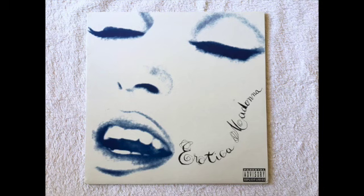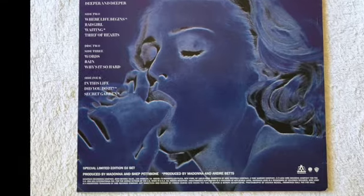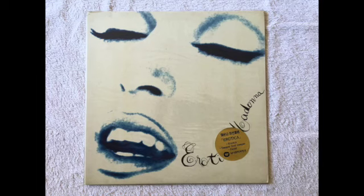Here's the actual US promo LP that was a DJ set. On the back cover in the bottom corner you'll see it's a special limited edition DJ set promo release. This is a Korean pressing — very rare.